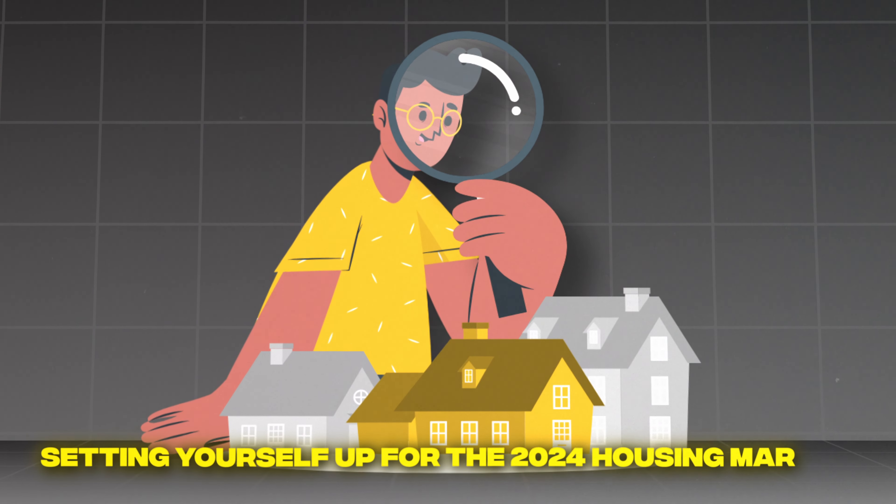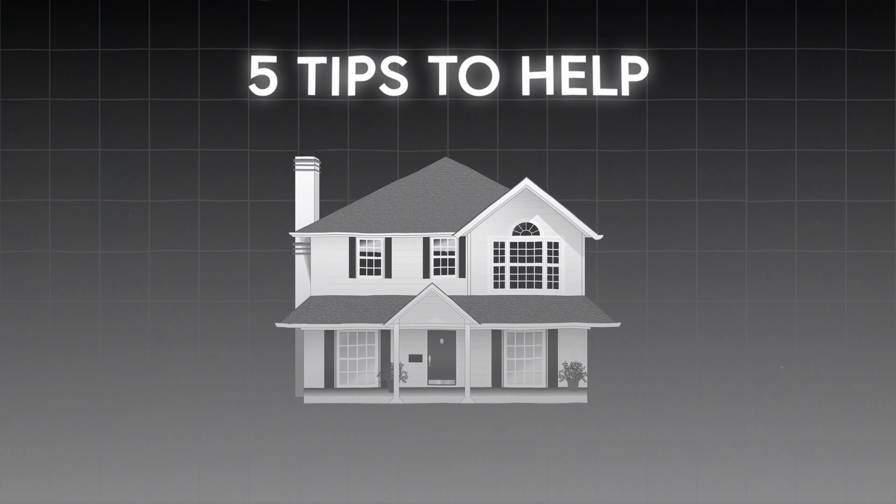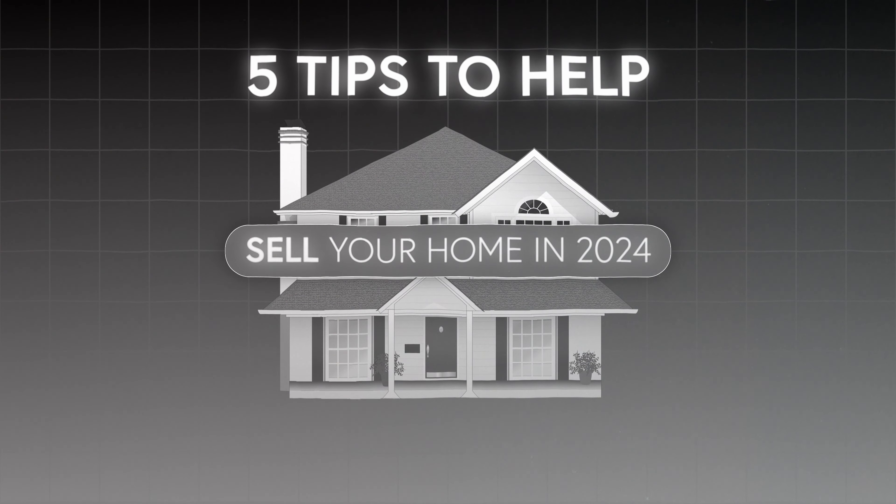So what do you need to do in order to set yourself up for the 2024 housing market? We're going over the five things you need to do in order to prepare for the 2024 market.